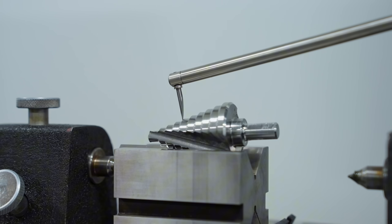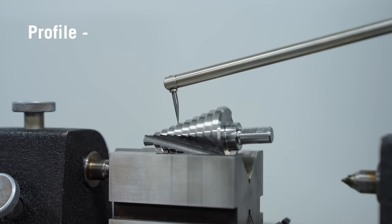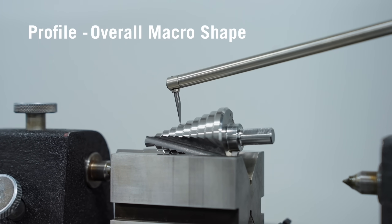In this video we're going to look at how you can use data about your profile and surface finish to help set your dressing interval. Before we get started, let's quickly clarify these terms. When we say profile, we're talking about the overall macro shape — the geometry your grinding wheel is creating.